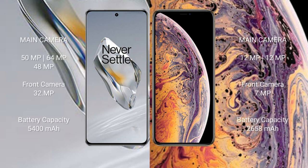The OnePlus 12 features a rear triple camera setup: 50MP plus 64MP plus 48MP, and a 32MP front camera. The iPhone XS has a dual camera setup: 12MP plus 12MP, and a 7MP front camera.